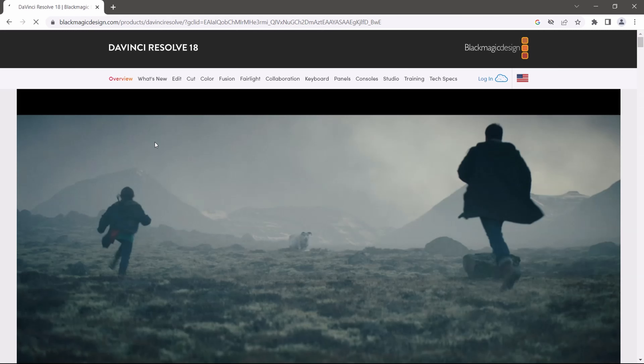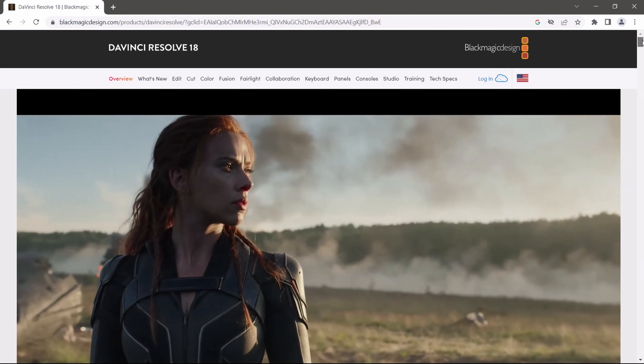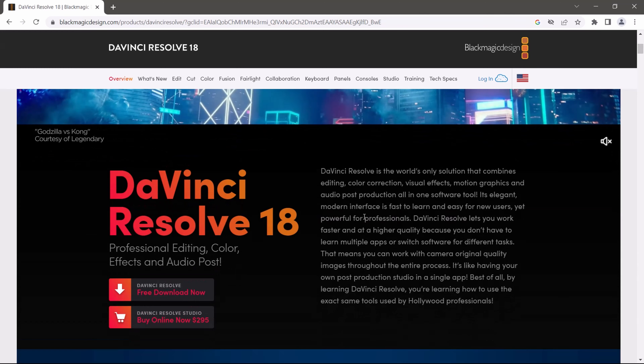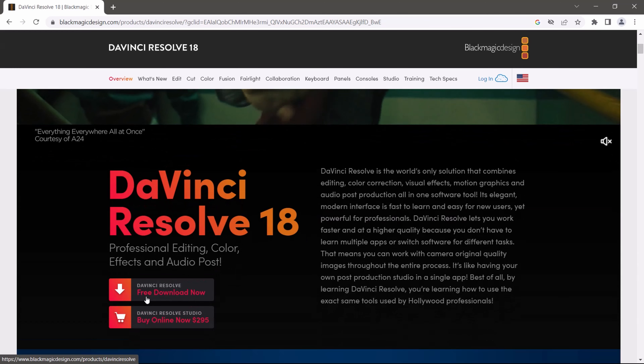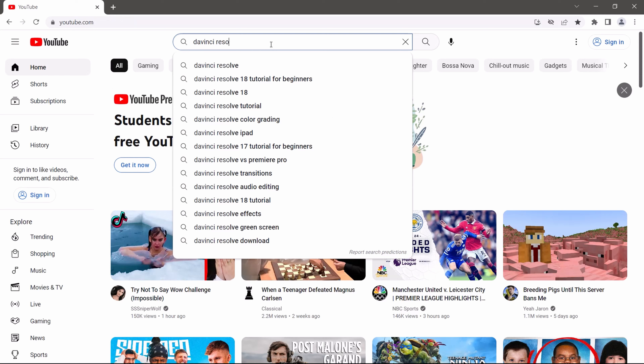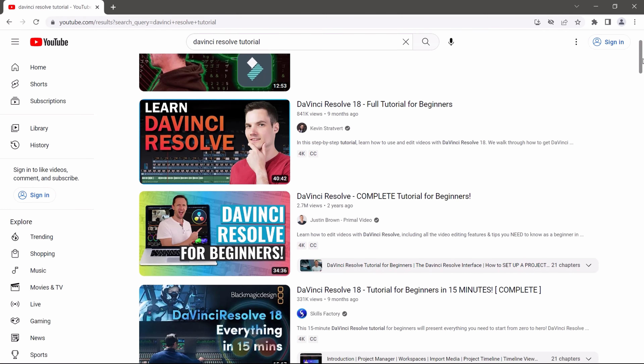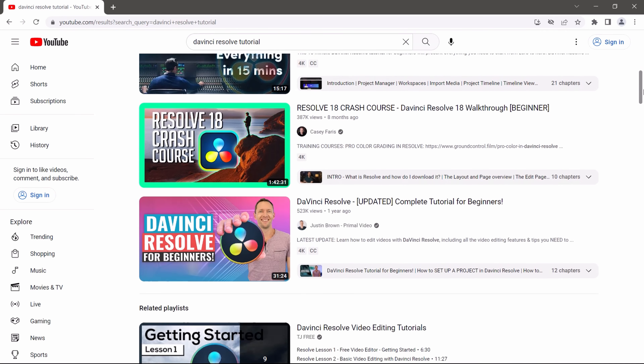Step number two: learn your software. I recommend DaVinci Resolve because it's free and it's an industry standard. Once you get better and feel like you need to buy the studio version, you can. This way you won't have to pay any high subscription fees while you're learning, and there are also a ton of tutorials on YouTube about DaVinci Resolve — great beginner stuff, great advanced stuff. It's the best option for someone who doesn't want any out-of-pocket expense while their channel isn't earning money yet.